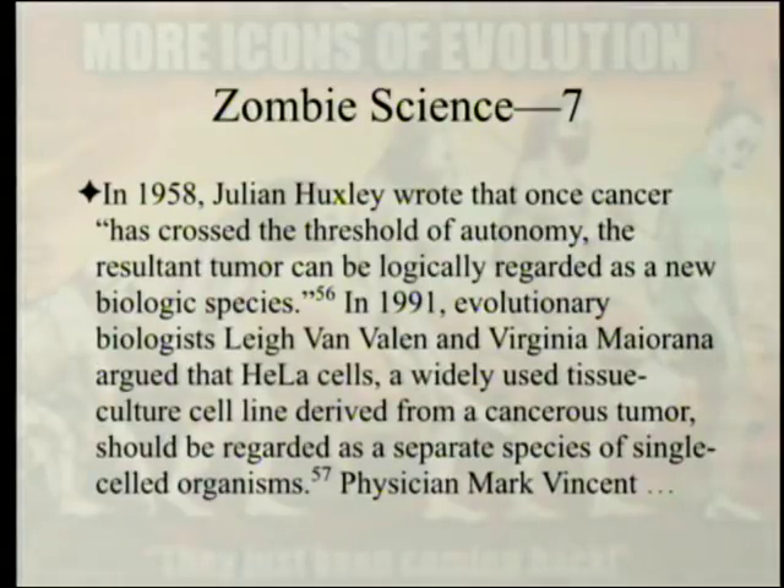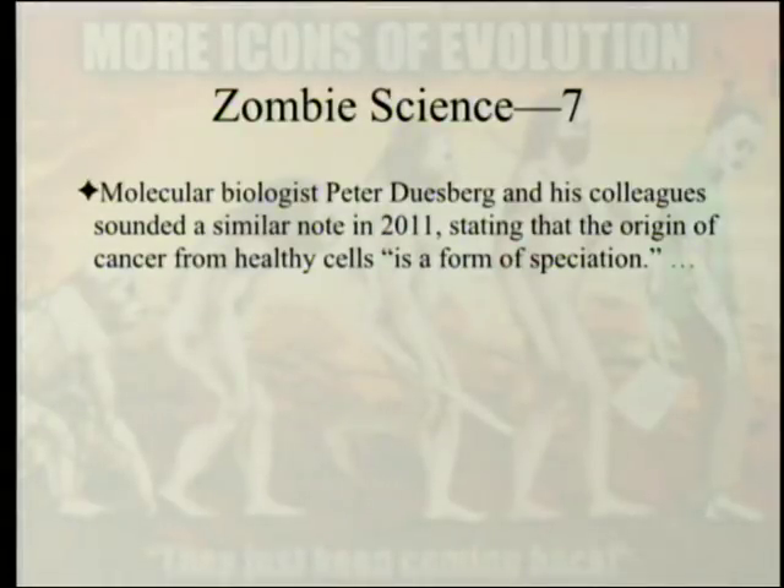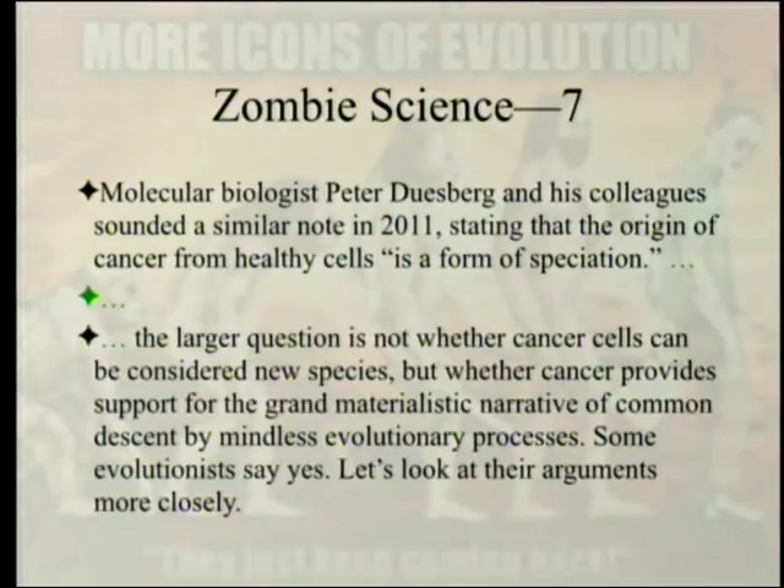In 1958, Julian Huxley wrote that 'once cancer has crossed the threshold of autonomy, the resultant tumor can be logically regarded as a new biological species.' In 1991, evolutionary biologist Leigh Van Valen and Virginia Maiorana argued that HeLa cells — a widely used tissue culture cell derived from a cancerous tumor — should be regarded as a separate species of single-celled organisms. Molecular biologist Peter Duesberg and colleagues stated in 2011 that 'the origin of cancer from healthy cells is a form of speciation.' The larger question is not whether cancer cells can be considered new species, but whether cancer provides support for the grand materialistic narrative of common descent by mindless evolutionary processes.